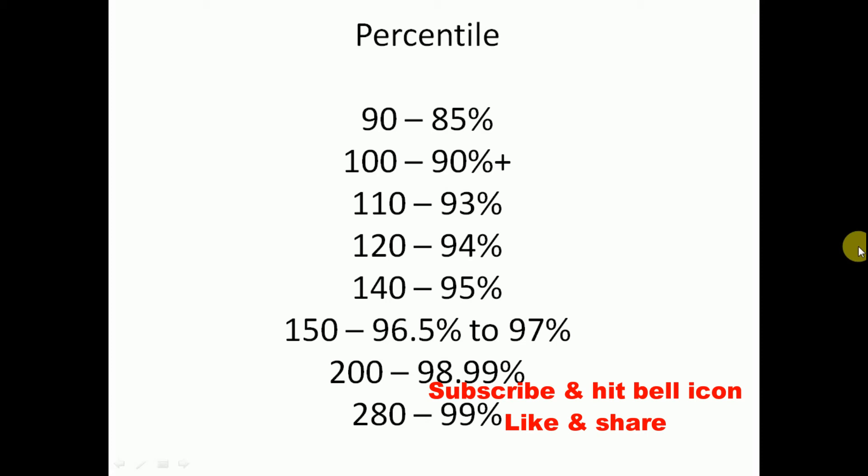If your marks are 150, your percentile will be between 96 to 97. If your marks are 200, your percentile will be 98 to 99. If your marks are 280, your percentile will be 99. There will be thousands of students between each percentile point — for example, thousands getting 85, 85.01, 85.02 — so the competition will be really high.